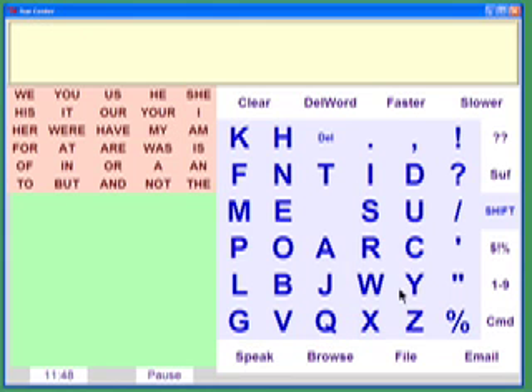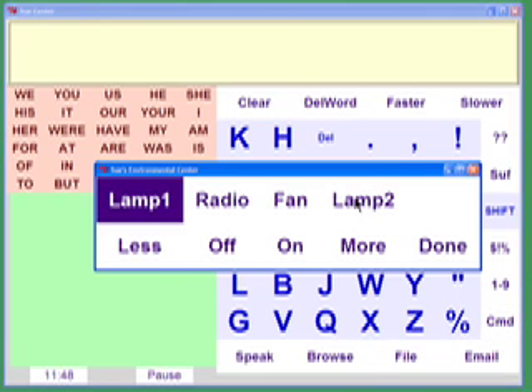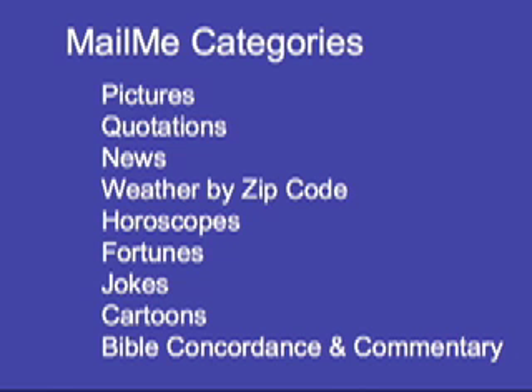The user can control household appliances with inexpensive X10 modules. The mail me feature brings into the program several categories of information from selected websites.